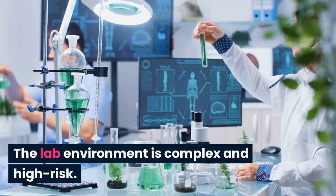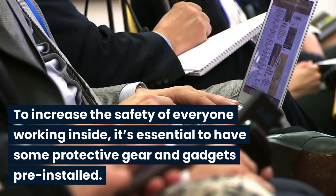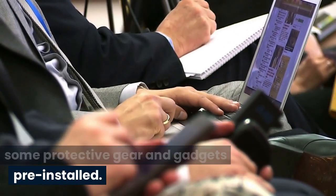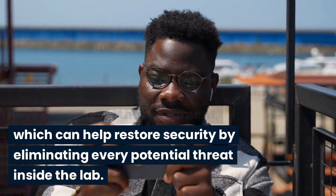The lab environment is complex and high-risk. To increase the safety of everyone working inside, it's essential to have some protective gear and gadgets pre-installed. These are some of the equipment which can help restore security by eliminating every potential threat inside the lab.